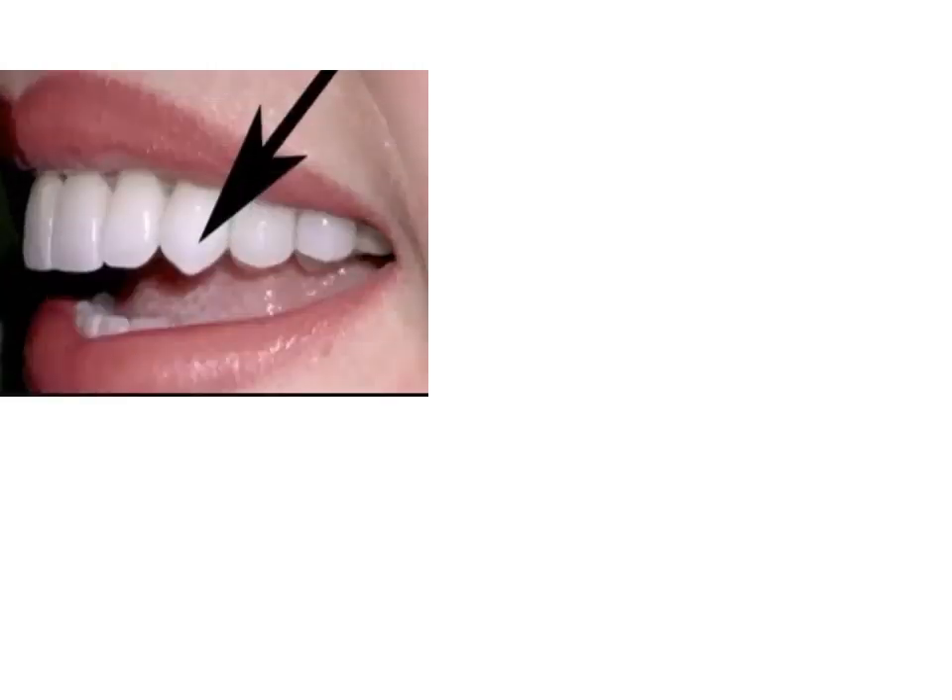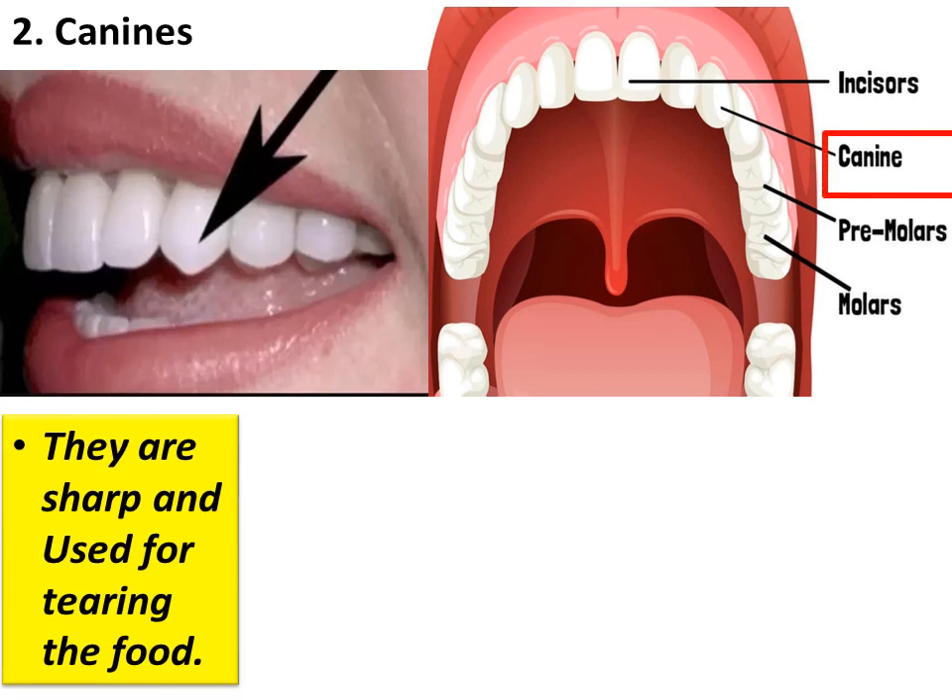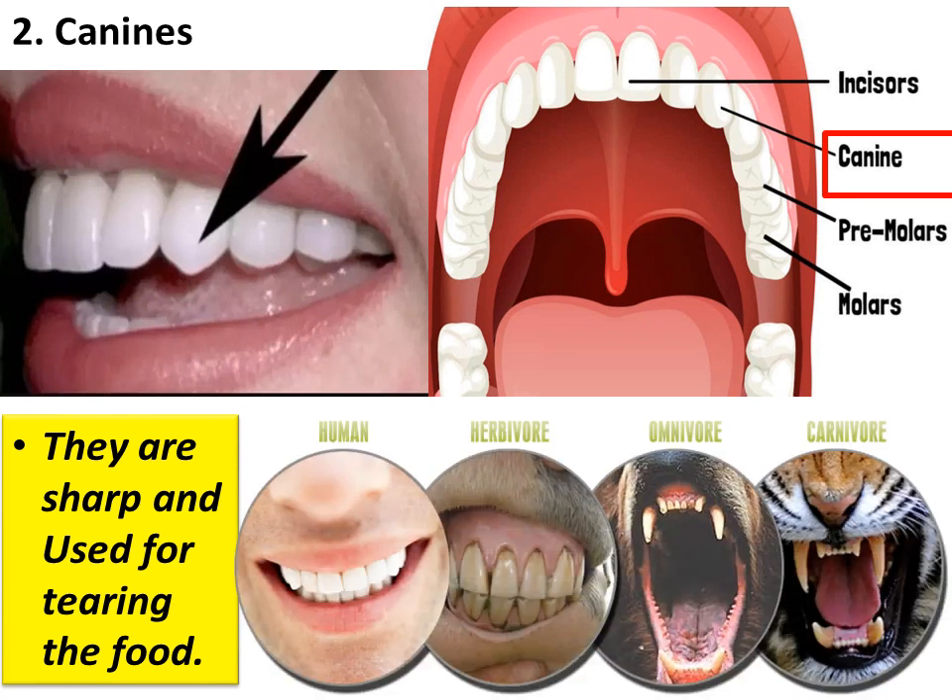Canines. There are four canines in all, two in each jaw. We have one canine on both sides of the incisors. Canines are sharp and are used for tearing food. In flesh-eating animals, canines are bigger and sharper so that tearing flesh is easier.